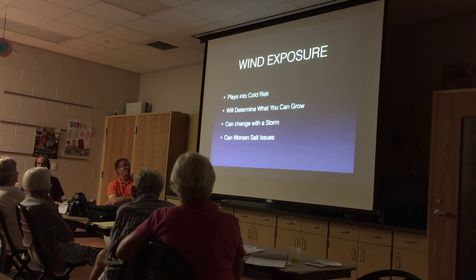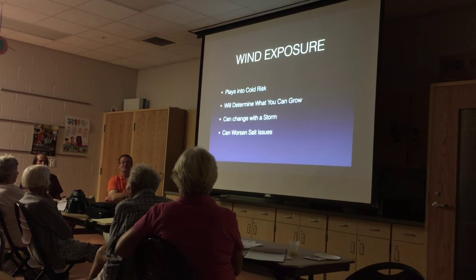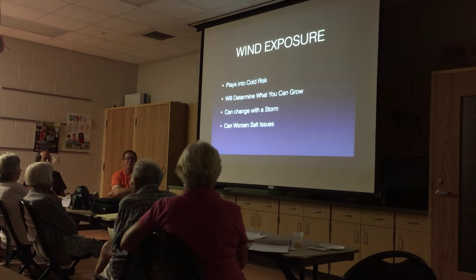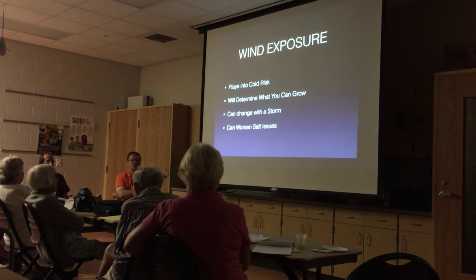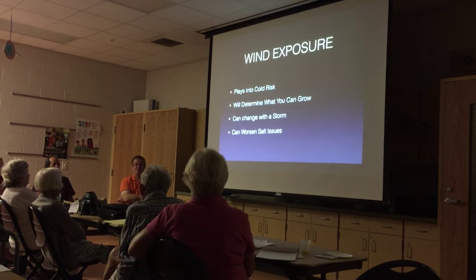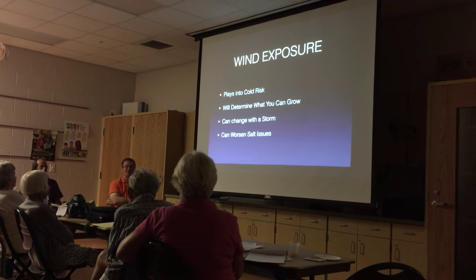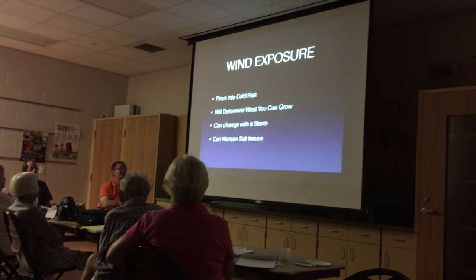Cold will determine what you can grow. None of us are going to grow durians here in South Florida. But if you're in a warm location, there's a lot of iffy stuff you can get away with. A storm blows away all the leaves on everything, so the next winter the wind comes right through. You always hope we don't have a cold outbreak after a hurricane, because it certainly worsens salt issues.